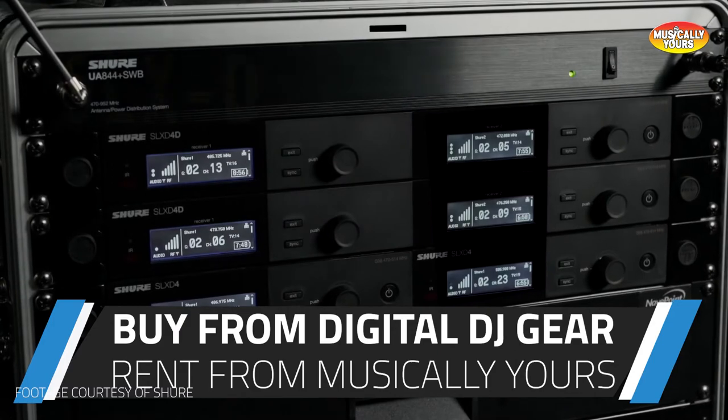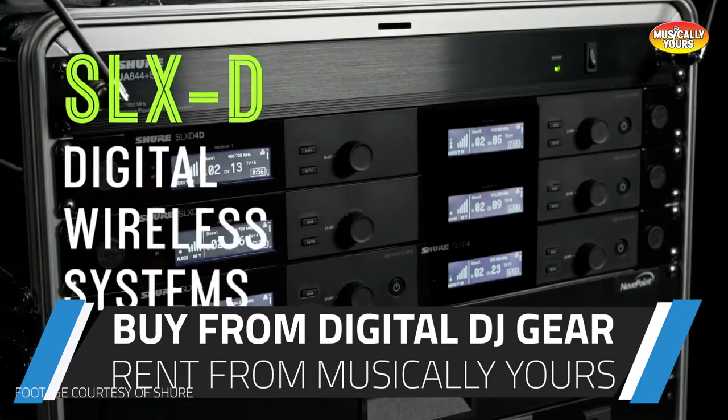You can grab your SLX-D system today from DigitalDJGear.com or in-store at Musical.ly Yours, and we even have them in our rental fleet now.